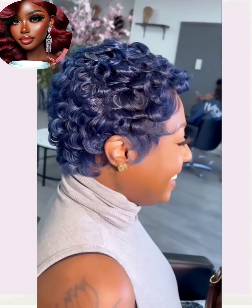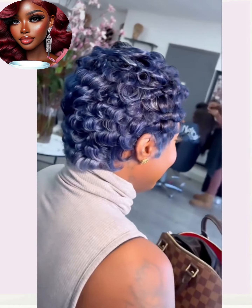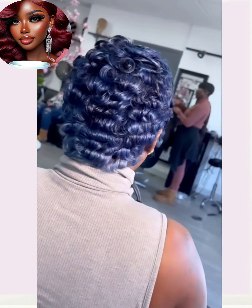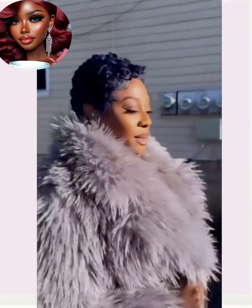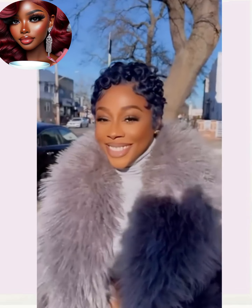Like I always say, if you want a really nice high quality look, definitely go to the salon and get this pixie cut wig dual combo done, because you will look amazing and the style will look very natural. Look at her stunting on us with that fur coat and everything — I love her makeup too.